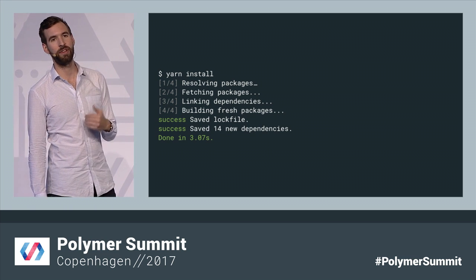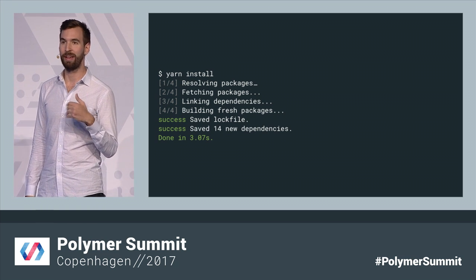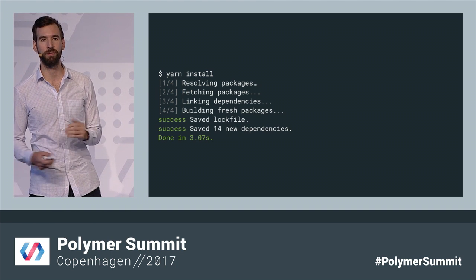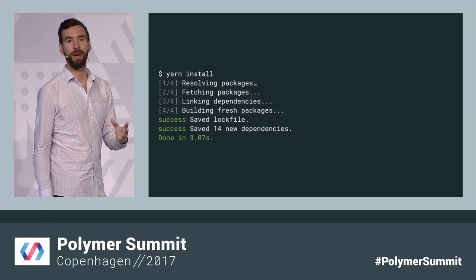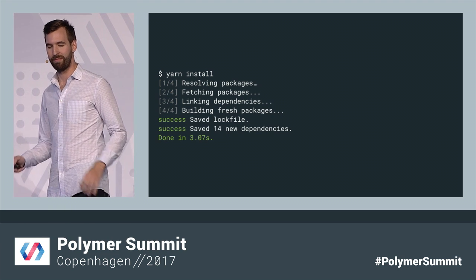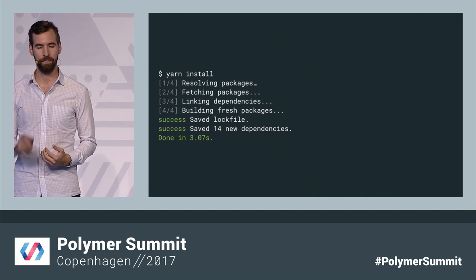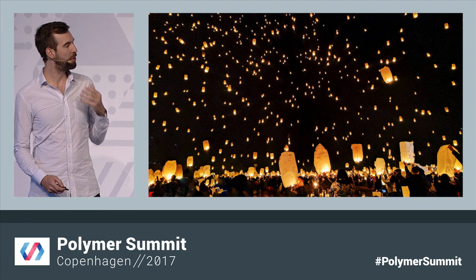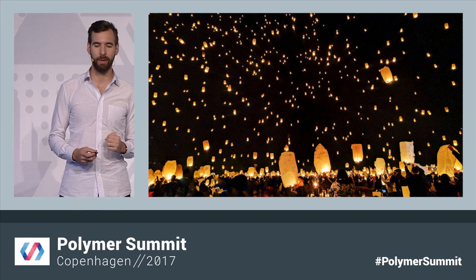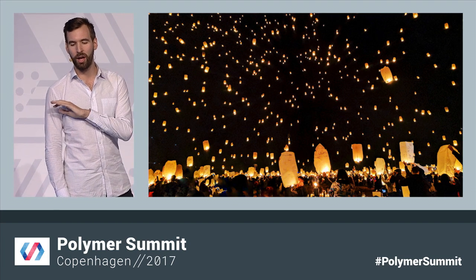Yarn also has a ton more features on top of Bower — really smart caching, really fast installs, locked files to freeze your dependencies, workspaces for cross-package development. There's a ton of cool stuff here. And I'm looking forward to the move to NPM in general, because it really helps us complete that original promise of web components: to create elements that work on any framework, in any browser, on any project.